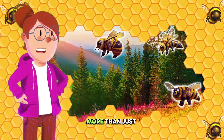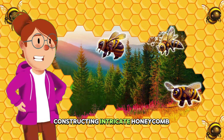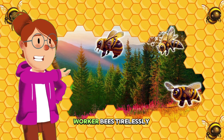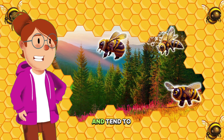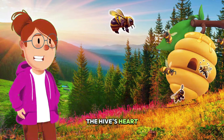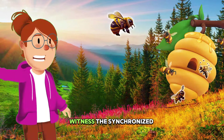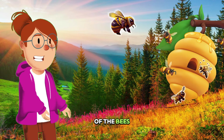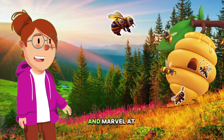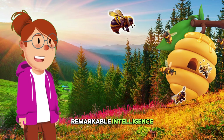But bees are more than just pretty pollinators. They're also architects, constructing intricate honeycomb structures within their hives. Each bee plays a crucial part: worker bees tirelessly gather food and tend to the young, while drones mate with the queen, the hive's heart, responsible for laying thousands of eggs each day. Witness the synchronized dance of the bees, a waggle code communicating the location of delicious blooms, and marvel at their efficient social organization, a testament to their remarkable intelligence.